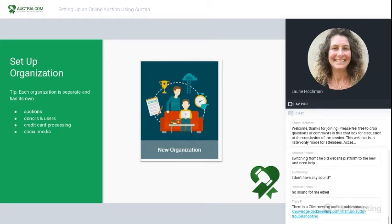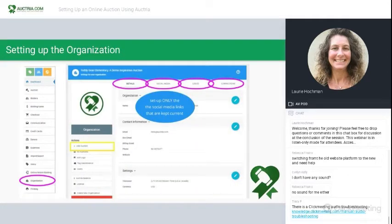Let's talk about setting up the organization. Each organization is separate — it has its own auctions, donors, users, credit card, and social media. This is what it looks like on the page for organization within the Auctria platform. I clicked on organization on the left and it popped up. The yellow box under organization is where you can add an auction, manage users for the organization, and see your license and a few other housekeeping details. Across the top, circled in pink, you'll see tabs for details, social media, logos, and connections.